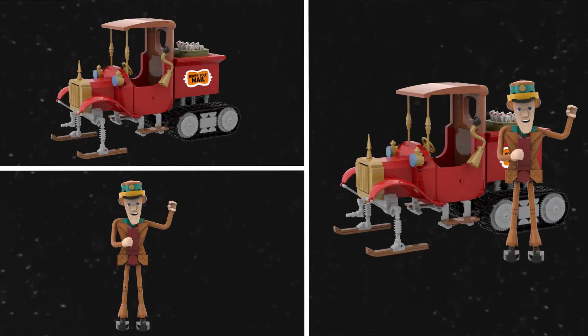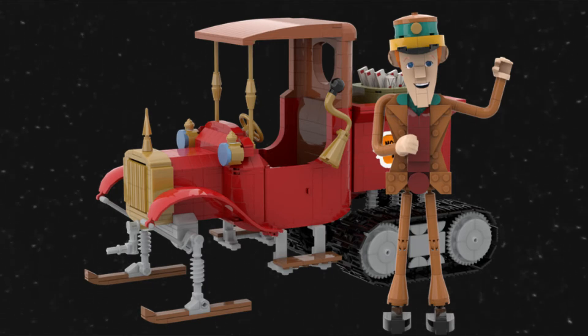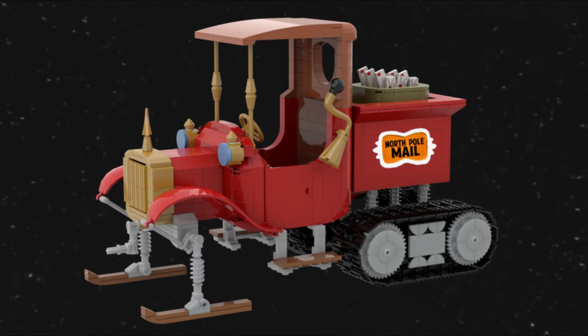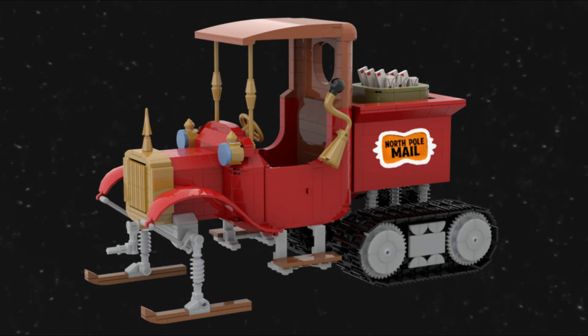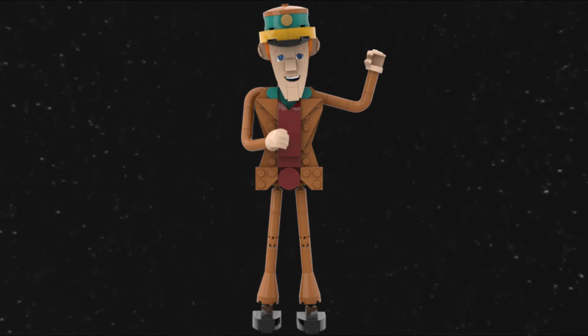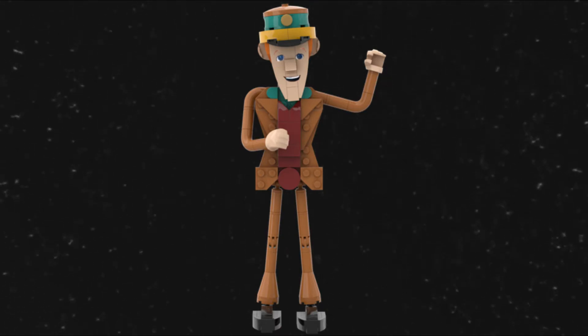The truck also has a decorative horn and a spinnable engine hand crank located on the front of the vehicle, just below the radiator. With any of my Ideas submissions, I'm always hopeful it will reach that 10,000 support mark — but even if it doesn't, I still had a blast creating the set, and at the end of the day that's what matters most. This set has been live for just over two weeks and has a little over 200 supporters.